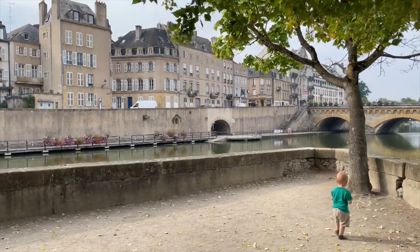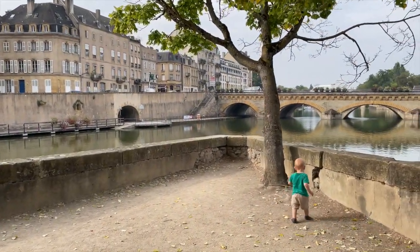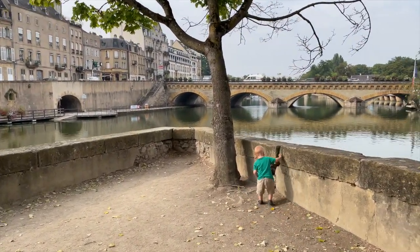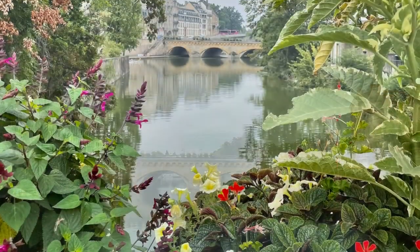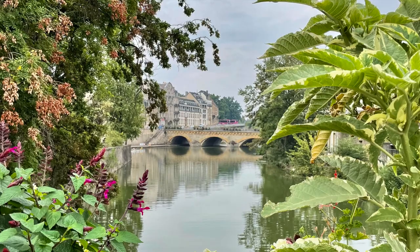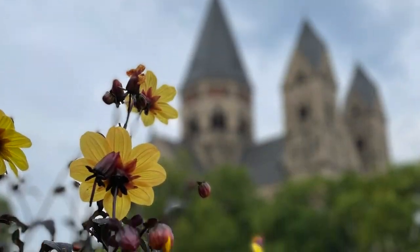Metz is located in northeast France, only about an hour and a half from Paris by TGV train. It mesmerized me with its subtle charm and beautiful honey yellow stone buildings. It's also one of the greenest cities in the whole of France, which is very helpful when traveling with a toddler.